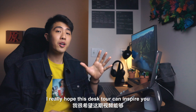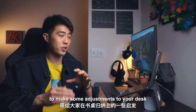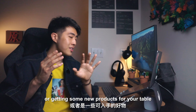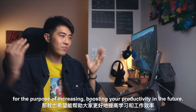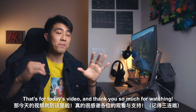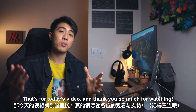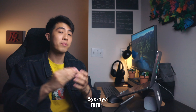I really hope this desk tour can inspire you to make some adjustments to your desk or get some new products to help boost your productivity in the future. Anyway, that's it for today's video. Thank you so much for watching, and I will see you guys in the next one. Bye-bye!